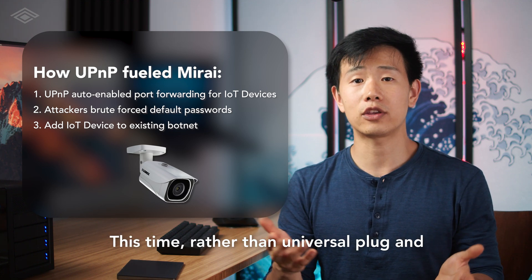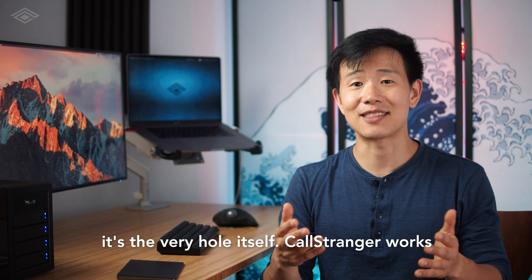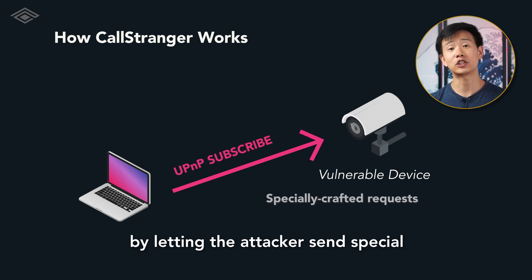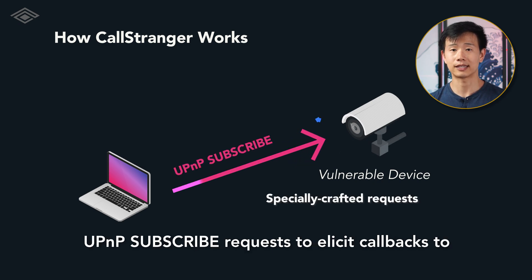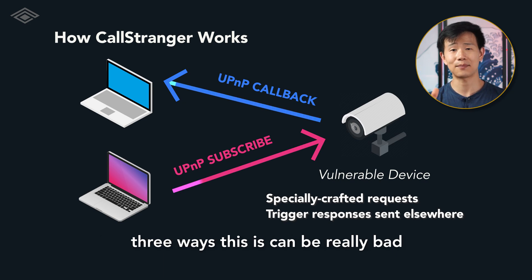This time, rather than Universal Plug-and-Play helping punch holes into your home network, it's the very hole itself. CallStranger works by letting the attacker send special UPnP subscribe requests to elicit callbacks to the device itself, directed anywhere. Here are three ways this can be really bad.